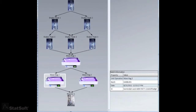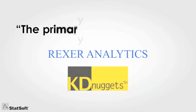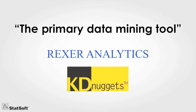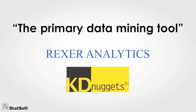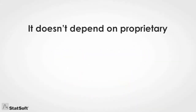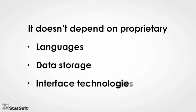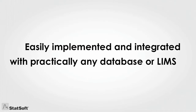Given the complexity of what the solution does, this may seem like a bold statement, but it's borne out by the fact that Statistica has received the unprecedented recognition of being ranked number one in every review and survey of users for the past 20 years. And because it doesn't depend on proprietary languages, data storage, or interface technologies, it's easily implemented and integrated with practically any database or LIMS.